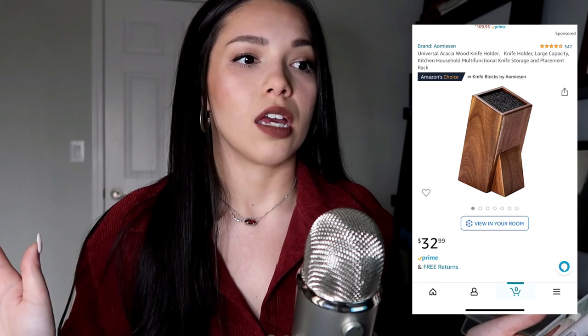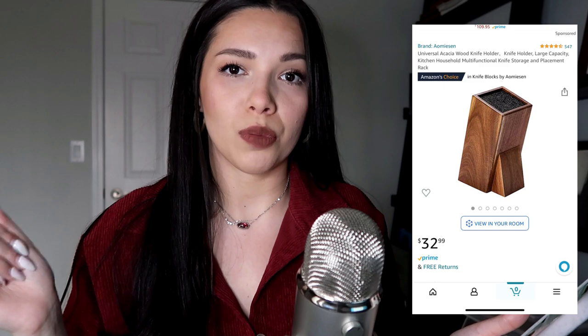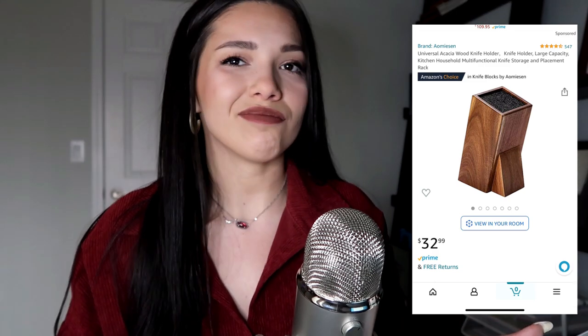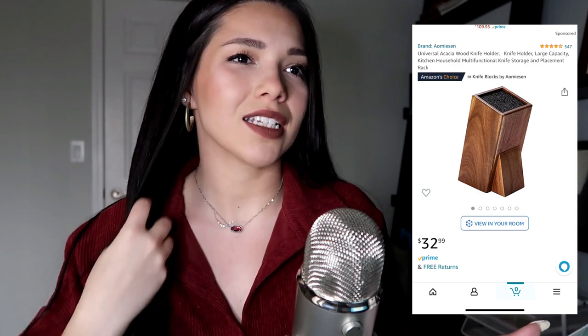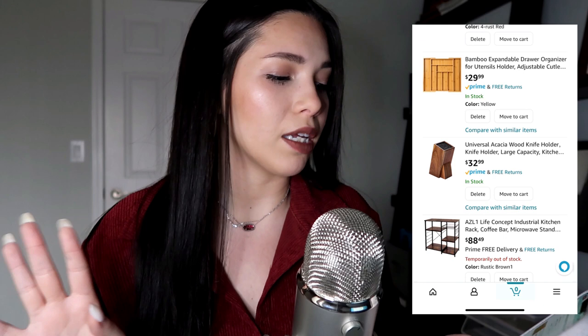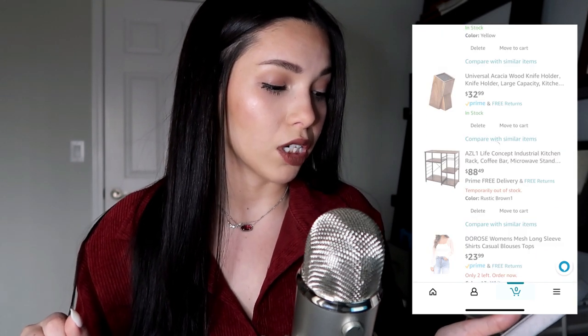I'm probably not going to get this knife block, especially if I get the utensil organizer. I already have a brand new knife set, but they didn't come with a block. This one lets you put any knife of any size into a foam material. But I don't think I'll do it anymore — the knives all come with covers anyway, so I'll just leave them in a drawer.